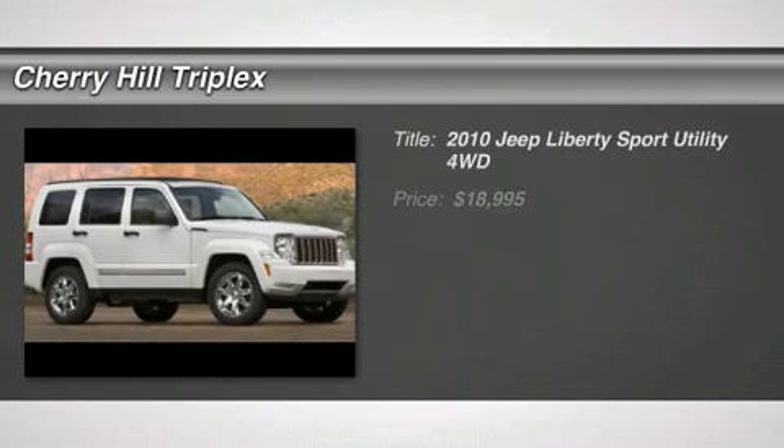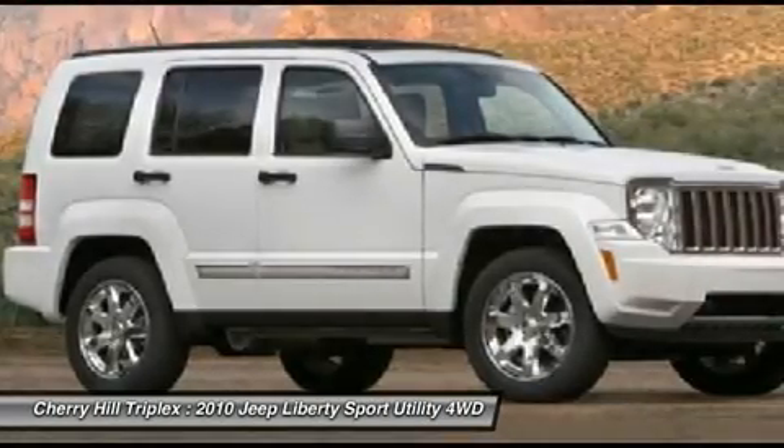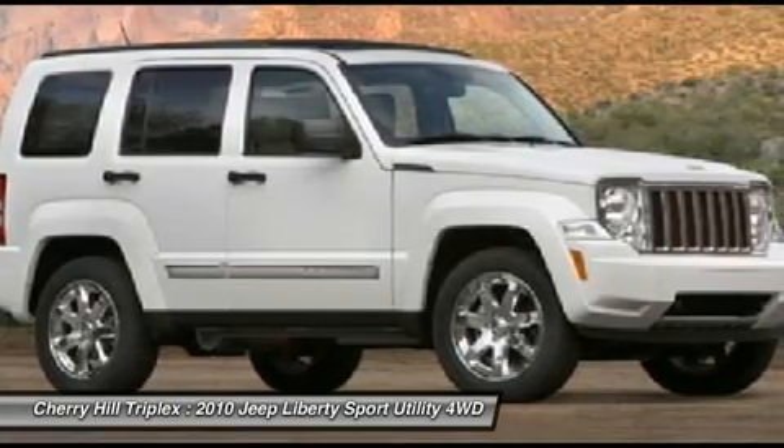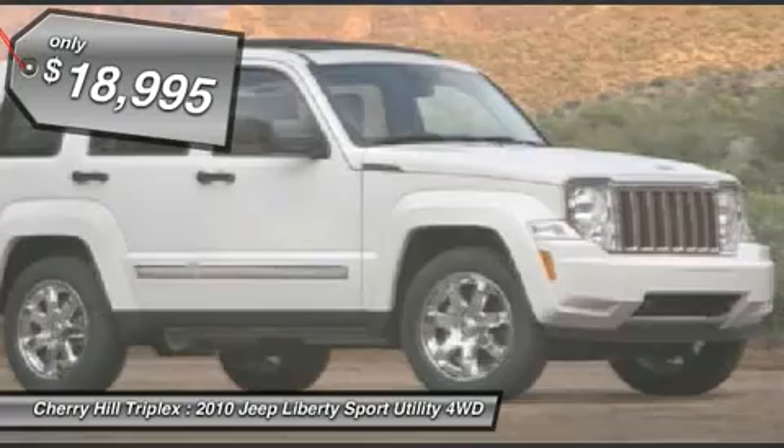The 2010 Jeep Liberty. The Jeep Liberty is quite capable off-road, one of the best in its class. Compared to the Jeep Patriot and Compass, the Liberty is more of a true Jeep with off-road prowess and bold, upright styling, and is priced below $20,000.